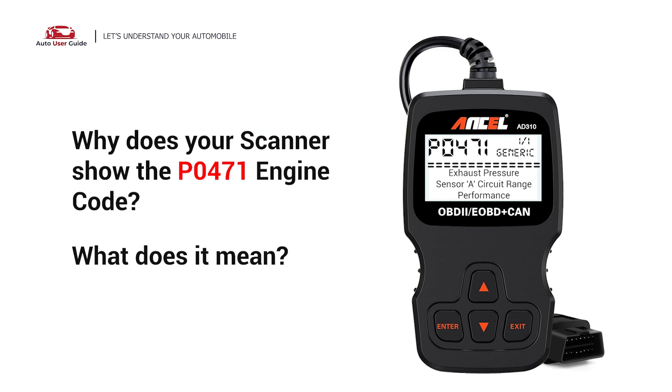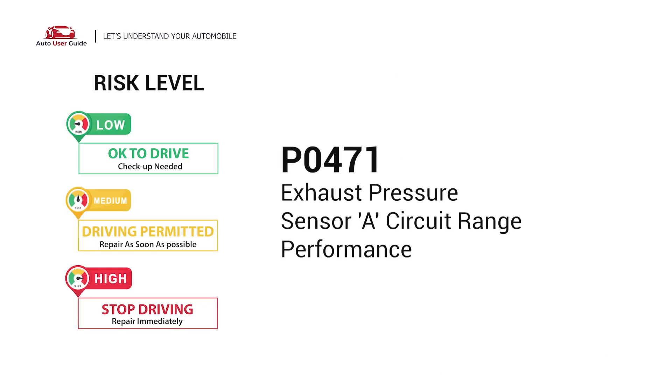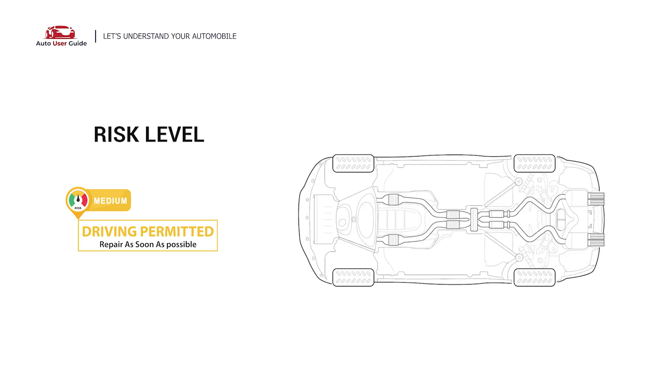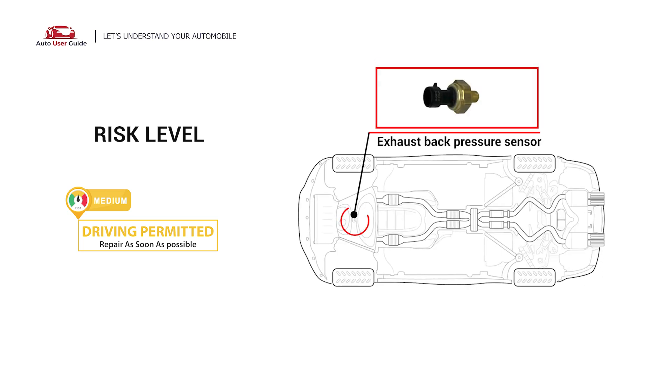Why does your scanner show the P0471 engine code? What does it mean? P0471 is a diagnostic trouble code for exhaust pressure sensor A circuit range performance. This code indicates that the powertrain control module is receiving an out-of-range signal from the exhaust pressure sensor.